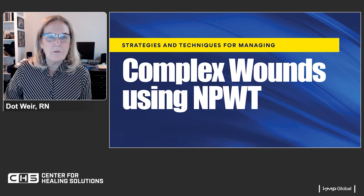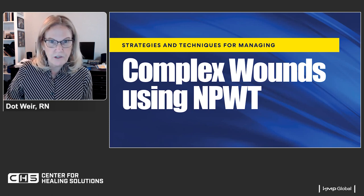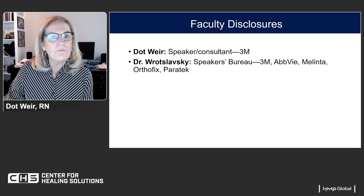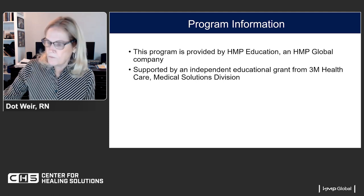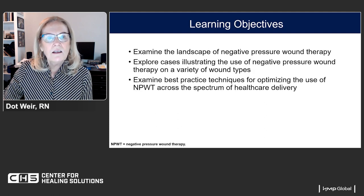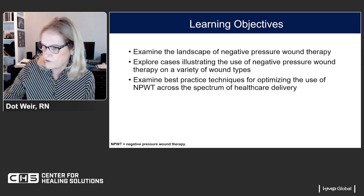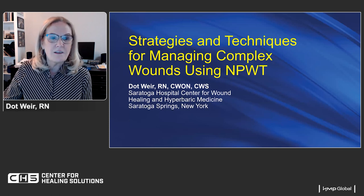Hello, and thanks for joining us for our presentation on strategies and techniques for managing complex wounds using negative pressure wound therapy. My name is Dot Weir. I'm one of the speakers, along with Dr. Ruslowski. These are our disclosures. This presentation is provided by HMP Education and supported by an independent educational grant from 3M Healthcare. We're going to look at the landscape of negative pressure wound therapy, then look at cases that help illustrate its use across different wound types and care settings.